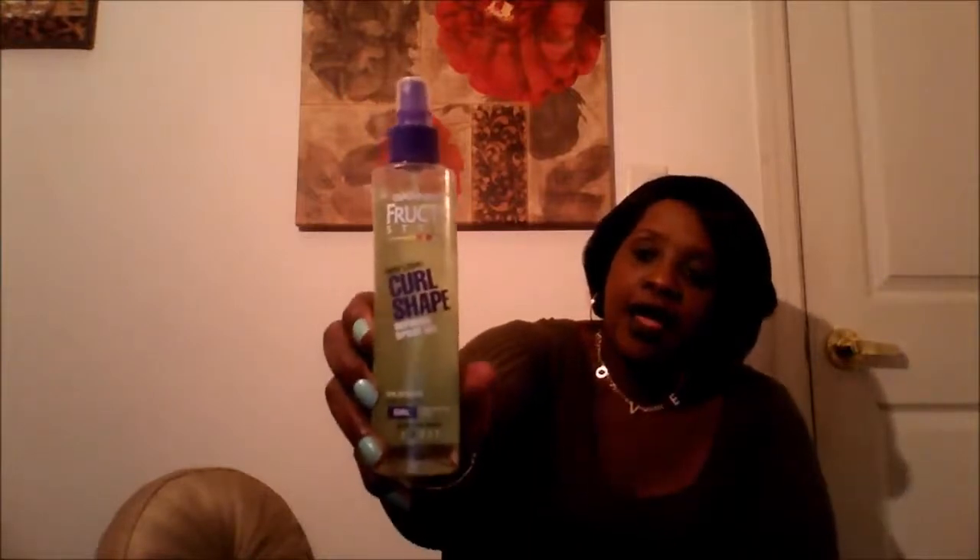I'm thinking about going natural since I've been wearing wigs and letting my hair get healthy and grow out. So this was one of the products I picked up to try: the Garnier Fructis Style New Look Curl Defining and Shaping Gel Spray. I think I picked this up at Walgreens and it was on sale for $6.